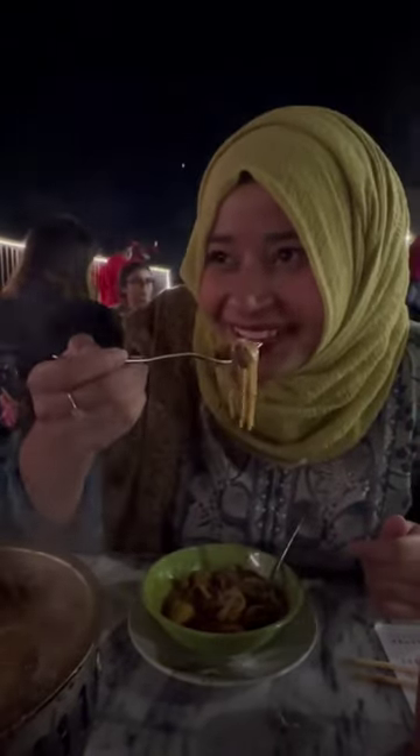So first of all, I tried the chopsticks. So do give it a try. Bye!